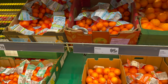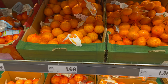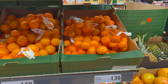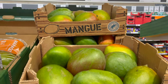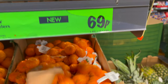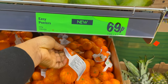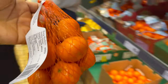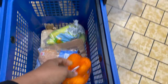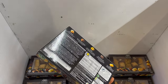I went home with one easy peeler for 69 pence — you can see the green label showing it's a new product. In a previous video I mentioned I'd never seen easy peelers, also called tangerines, at Lidl before, so I was really excited to find them today. I also spotted a chocolate assortment with different types of chocolate for £2.59.